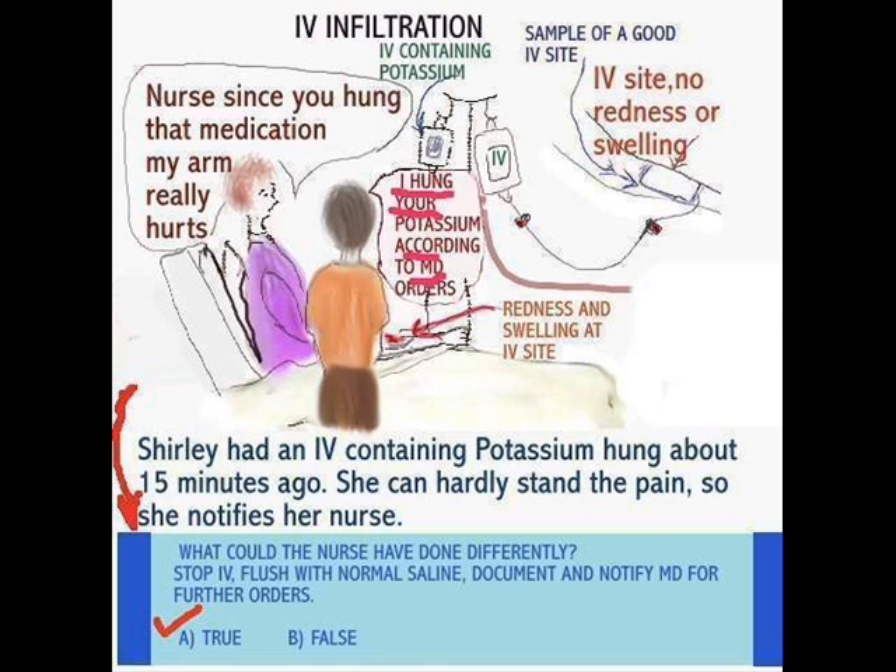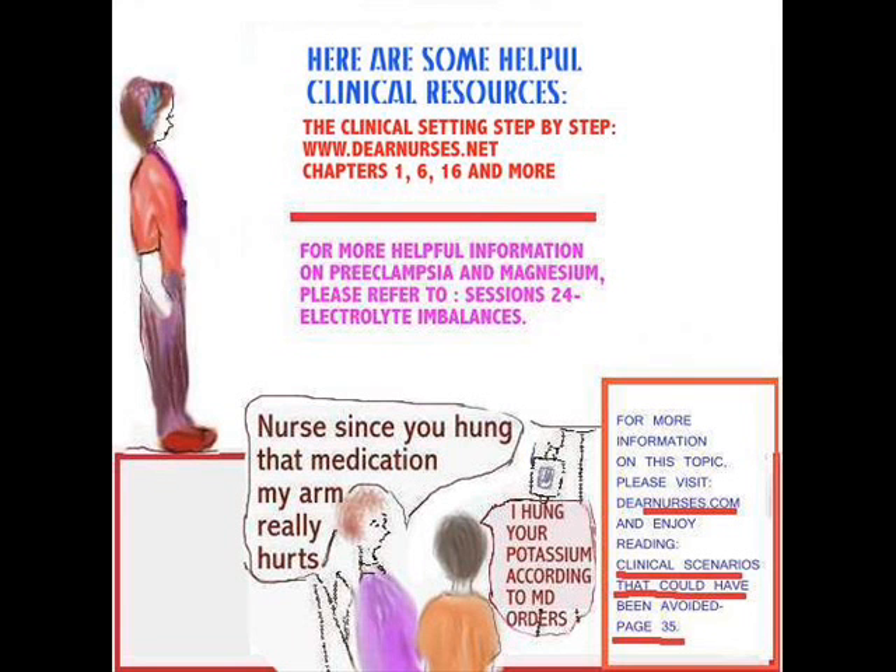If you would like to know more about electrolyte imbalances, you might want to try the clinical setting step-by-step, chapters 1, 6, and 16 — and if you rummage through the whole book, you'll see there are more chapters. For more about preeclampsia and magnesium, I suggest you try session 24 on electrolyte imbalances. And of course, there are clinical scenarios that could have been avoided, which you will find at dearnurses.com. There are many different scenarios about clinical situations that could have been avoided.